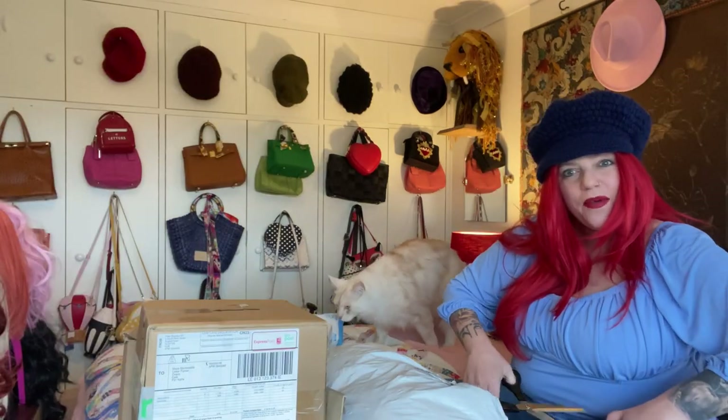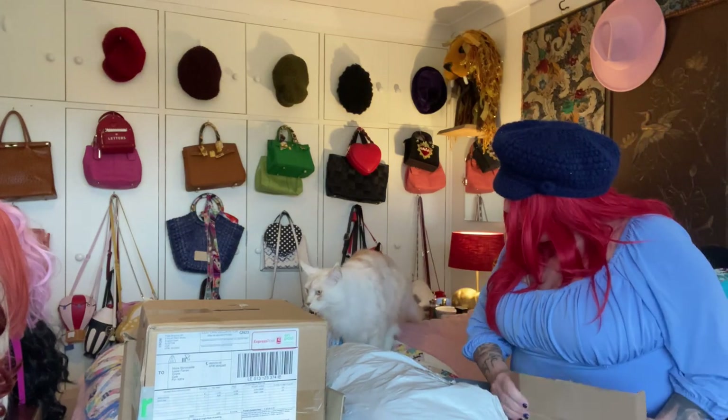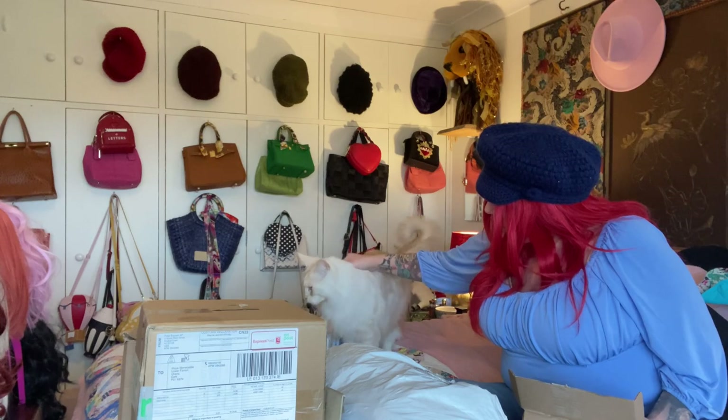Oh, there's Malfoy. That's Malfoy — my other kitty. Hi Malfoy! Hi baby.